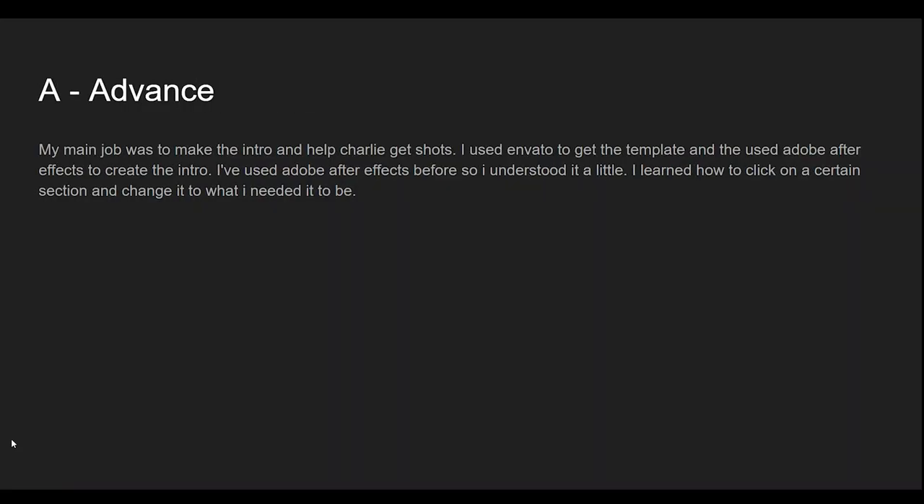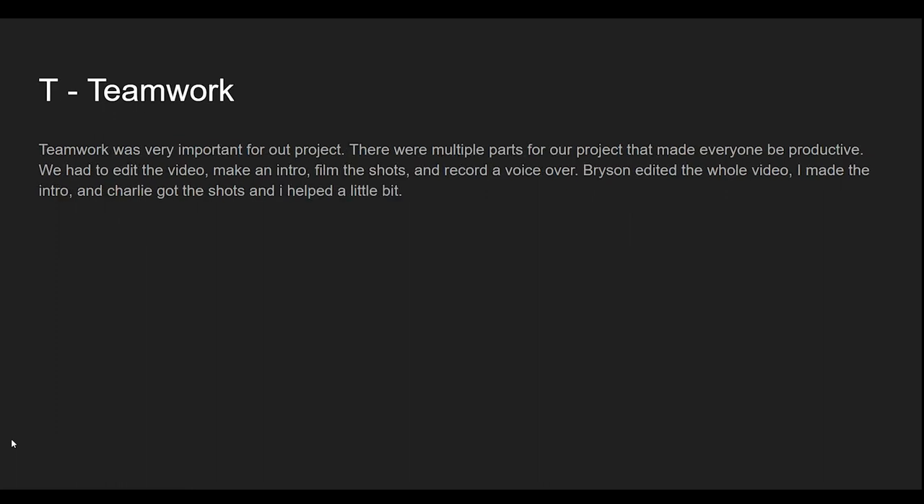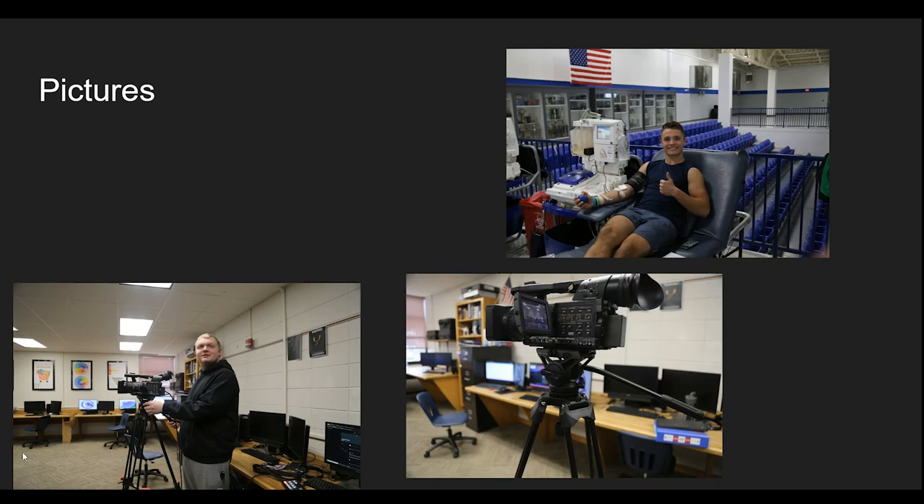There are no lectures or chapter tests. Instead, students are asked to keep a portfolio of their growth during their EAST career and will be graded on their progress, progression, and classroom participation.